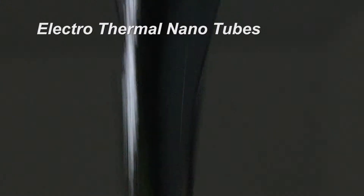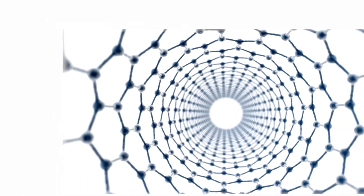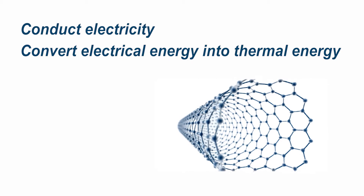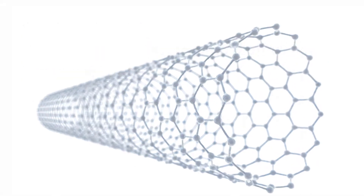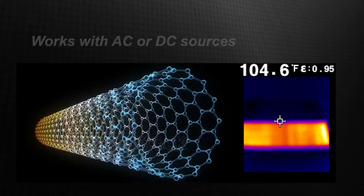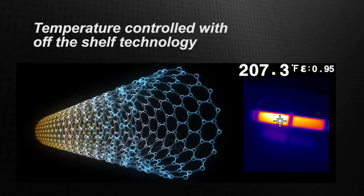Held in suspension within ThermoCoat's urethane base are millions of electrothermal nanotubes — microscopic fibers of carbon that have been designed with three very important characteristics. They conduct electricity, they convert electrical energy into thermal energy, and they are very, very durable. When energized, the nanotubes act like a conventional electrical heating element, increasing in temperature as the energy increases. ThermoCoat works with either AC or DC sources, and temperature control is achieved by using conventional, off-the-shelf technology.